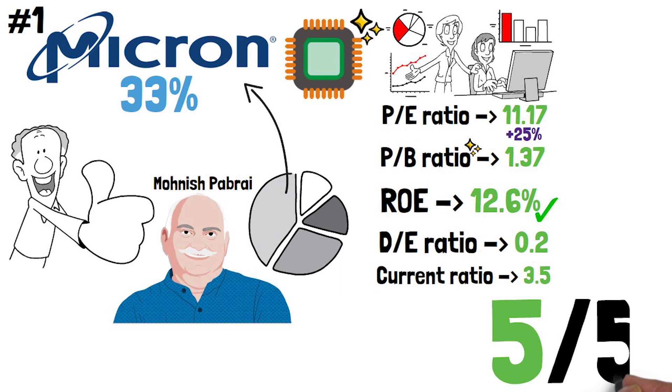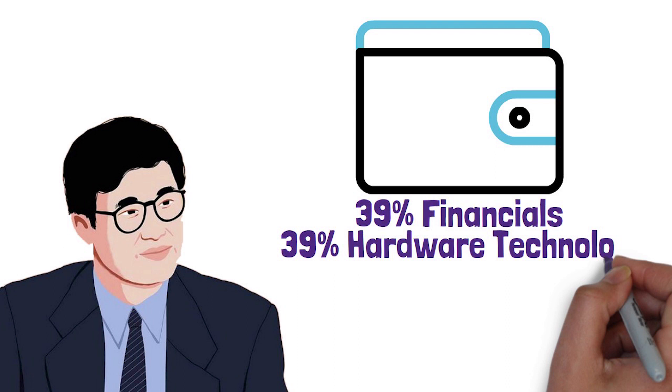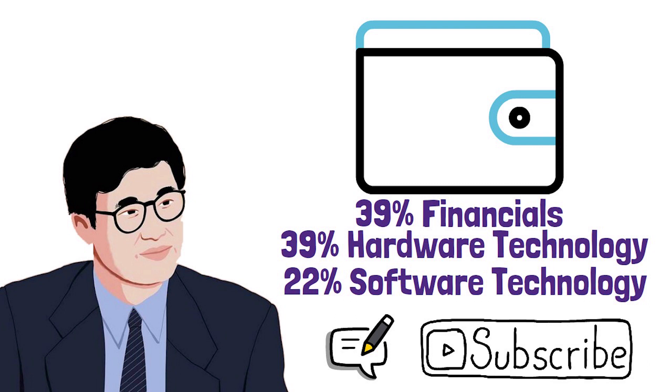As a final important conclusion, Li Lu's portfolio consists of 39% financials, 39% hardware technology, and 22% software technology investments. Don't forget to subscribe to the channel and comment down below which other investors or stocks you want me to cover next. Thanks for watching and I will see you again very soon.